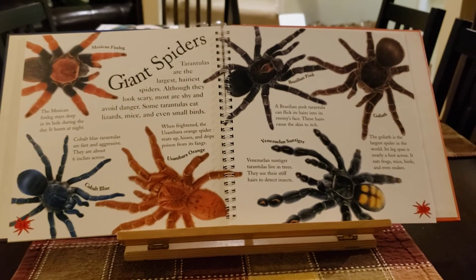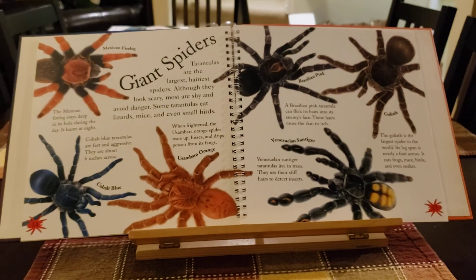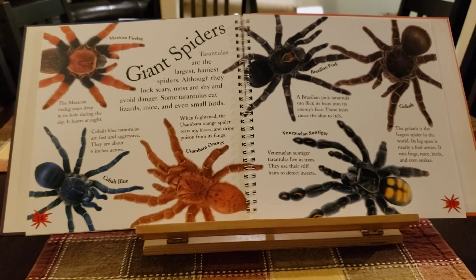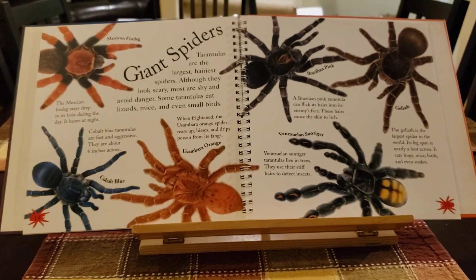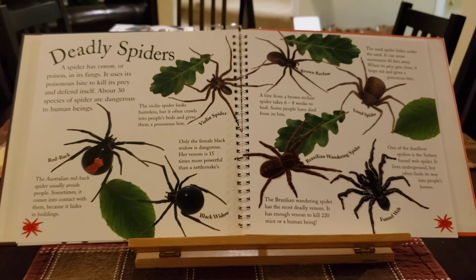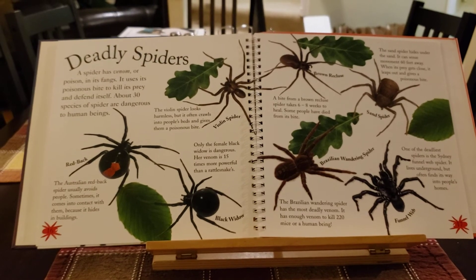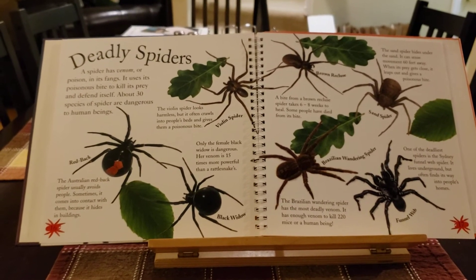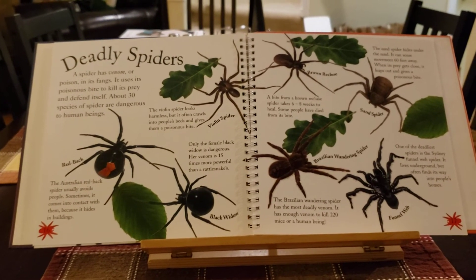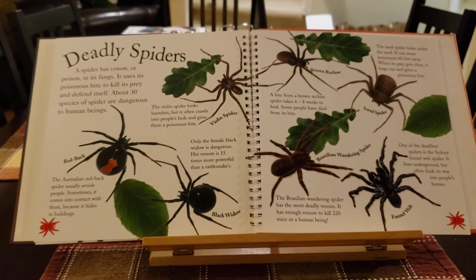Tarantulas are the largest, hairiest spiders. Although they look scary, most tarantulas are shy and avoid danger. Some tarantulas eat lizards, mice, and even small birds. A spider has venom or poison in its fangs. It uses its poisonous bite to kill its prey and to defend itself. About 30 different species of spiders are dangerous to humans. The Australian redback spider usually avoids people, but sometimes it comes into contact with them because it hides in buildings.